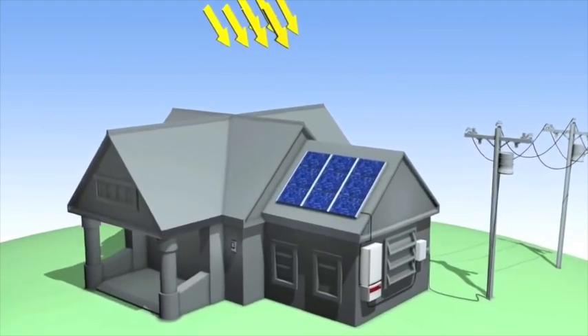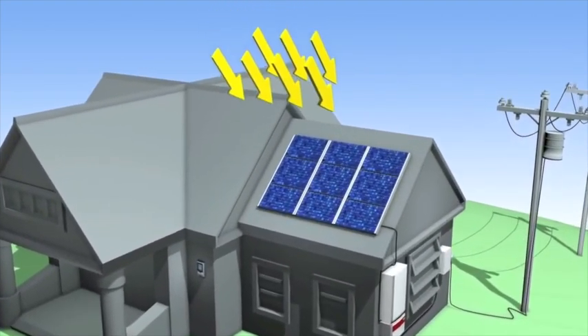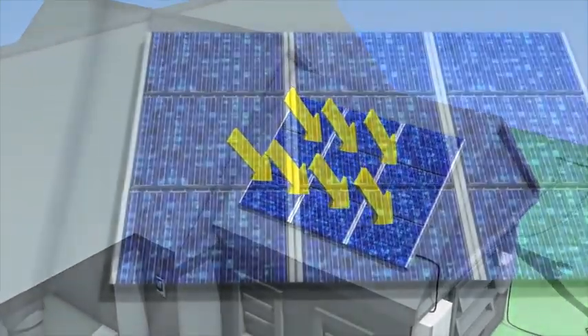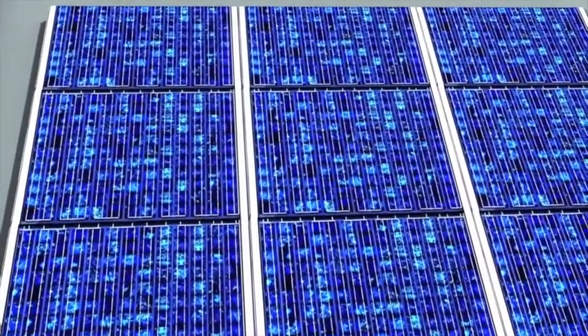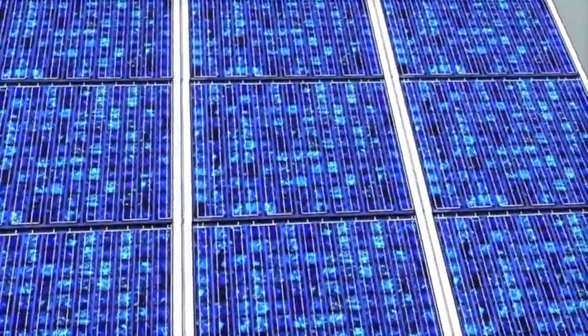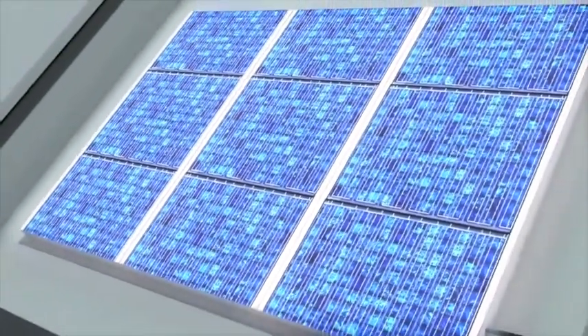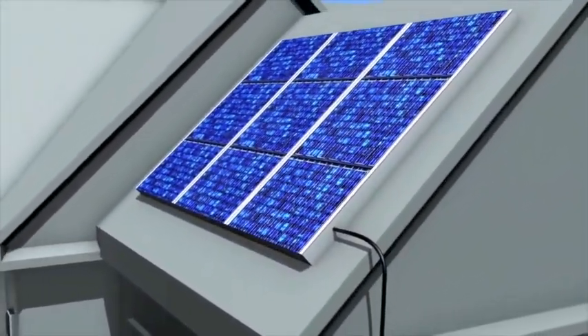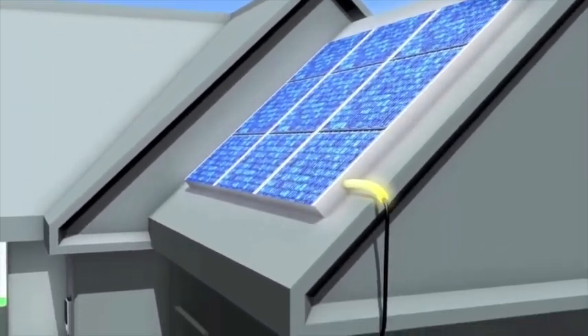When sunlight hits the solar photovoltaic PV modules, they convert the light energy into electrical energy that can power your home. Solar PV systems are connected to the grid, allowing you to draw electricity from either the PV systems or the utility company's grid, ensuring consistent power performance for your home.